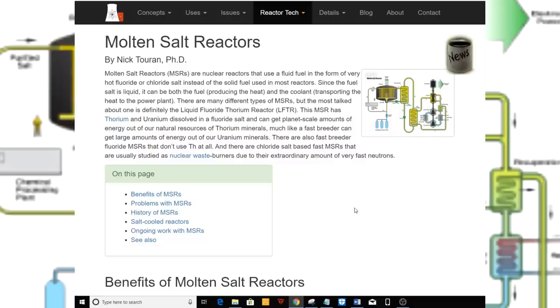Since the fuel salt is liquid, it can be both the fuel producing the heat and the coolant transporting the heat to the power plant. There are many different types of MSRs, but the most talked about is definitely the liquid fluoride thorium reactor, LFTR. This MSR has thorium and uranium dissolved in a fluoride salt and can get planet-scale amounts of energy out of our natural resources of thorium minerals, much like a fast breeder can get large amounts of energy out of uranium minerals. There are also fast breeder fluoride MSRs that don't use thorium at all, and chloride salt-based fast MSRs that are usually studied as nuclear waste burners due to their extraordinary amount of very fast neutrons.